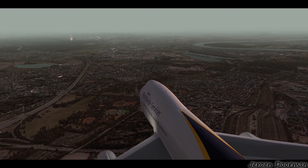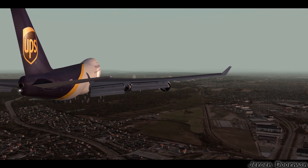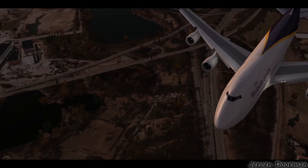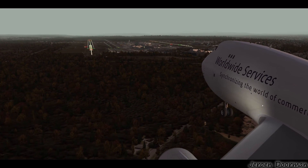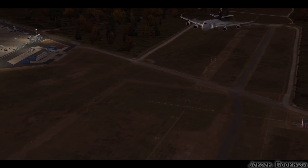If all that sounds like a lot — and in some cases like stuff you don't need, such as animated passengers inside the terminal — you'll be pleased to know that the airport ships with a comprehensive config tool to let you turn features on or off and customize performance to your machine. It is available right now for Prepar3D Version 4 only, at €23.49. Check out the aerosoft.com link in the show notes below.